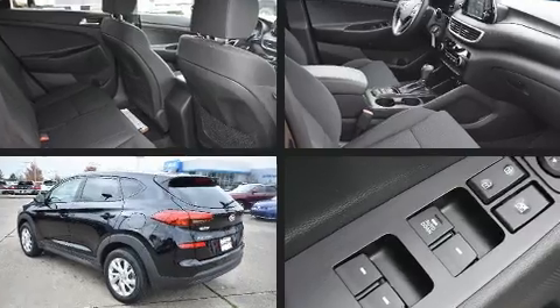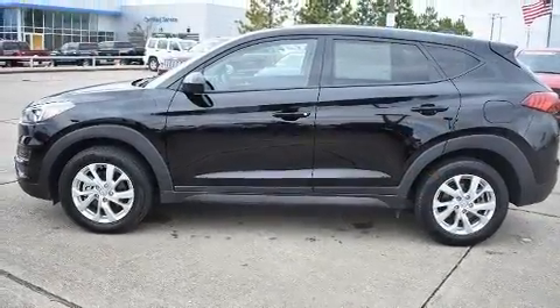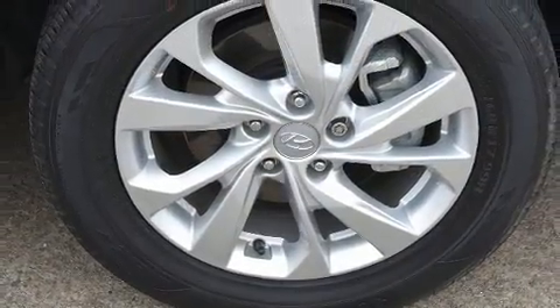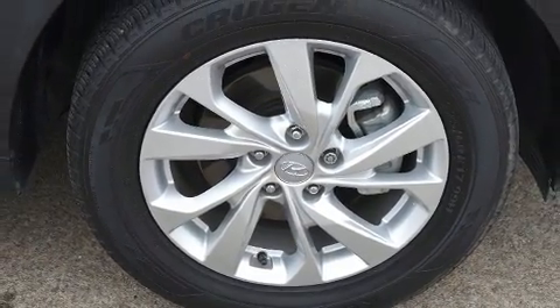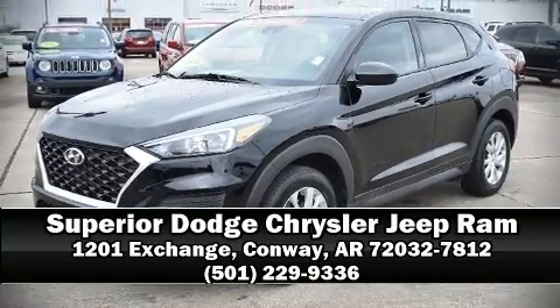It also arrives with a Carfax history report indicating just one previous owner. We have a skilled and knowledgeable sales staff with many years of experience satisfying our customers' needs — we are here to help you.